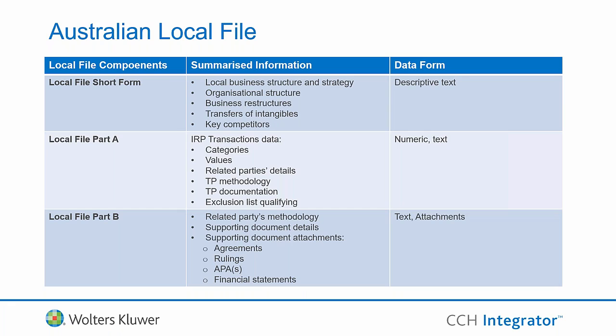The first thing to do is a recap of the specific requirements. There are three components to the local file: the first being the local file short form, which uses descriptive tags and covers five aspects of your Australian business description — structured strategy, organisational structure, business restructuring, transfer of intangibles transactions, and a list of key competitors.